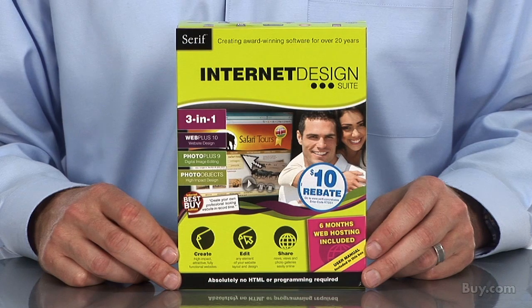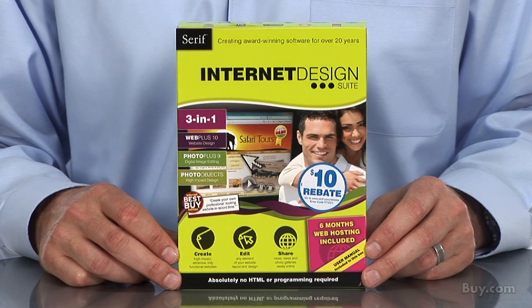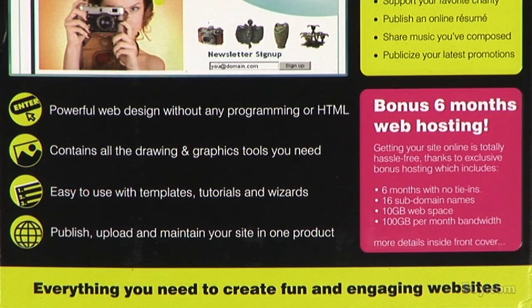Hi, I'm Jeff and I'm here to talk about Serif Internet Design Suite, the affordable web design powerhouse. Whether you are new to web design or an experienced designer who wants fast results, you'll find Internet Design Suite easy to use and packed with powerful features.